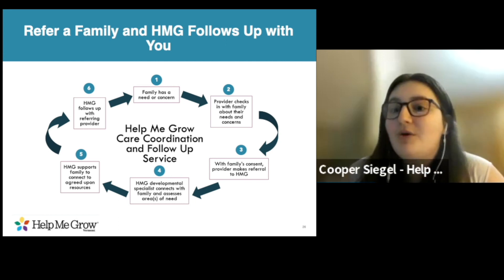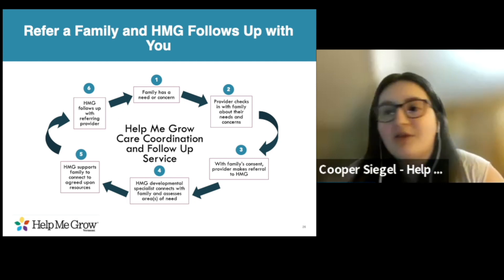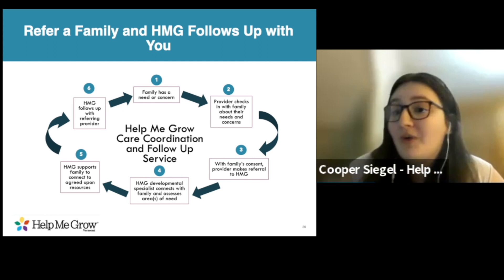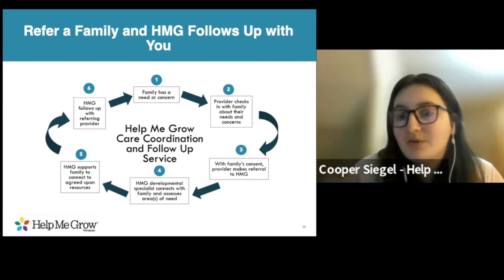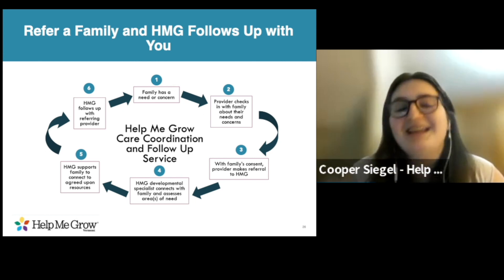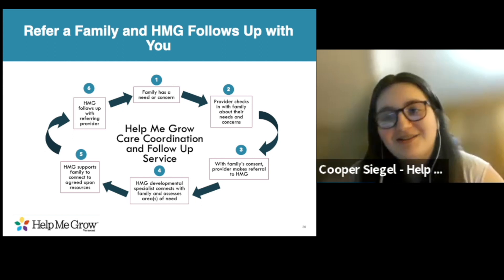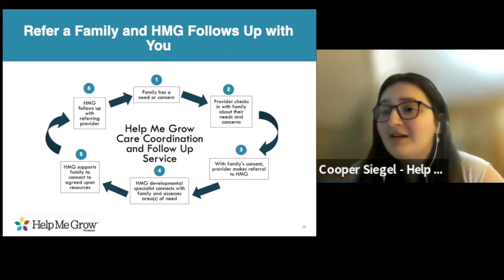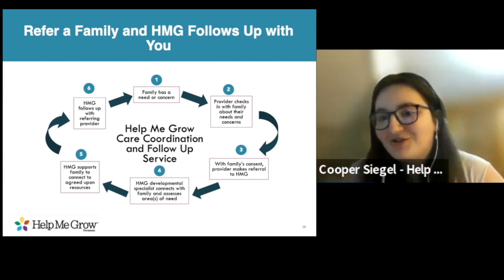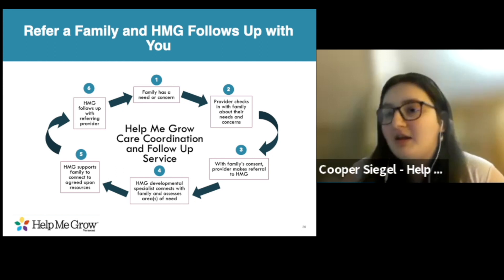If you refer to us, one of the beauties is that we will include you in the follow-up process. Whether we get connected to a family and are able to help support them, whether there are still some challenges, or whether we just weren't able to reach them, we're going to loop you in — give you a call and let you know what happened or where we're stuck. That allows you to do your job so much better. Next time you have contact with that family, you can say 'I talked to someone at Help Me Grow.' Having that inside information and language — like knowing whether they got through to Children's Integrated Services and set up an evaluation — is really helpful to equip the family for those processes.